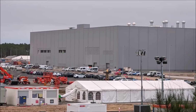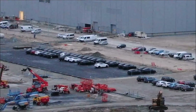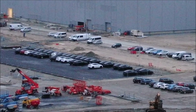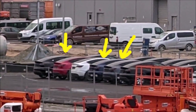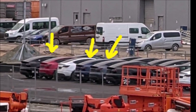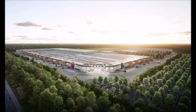Teslamag notes in their video that it's not about the performance version — this is only needed for mass production of the long range version, so they may not import the performance models anyway. Once the final permit comes, Tesla Giga Berlin will be able to start mass production, but it will take some time to ramp up production and start producing drive units on site instead of importing them.